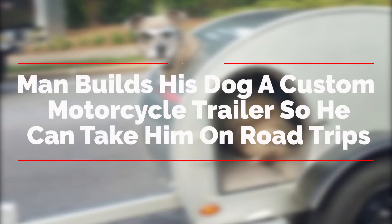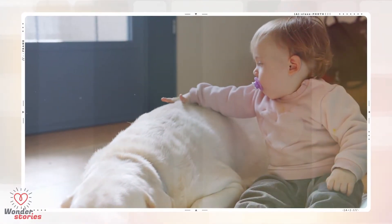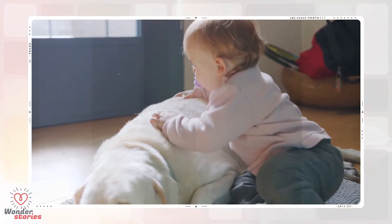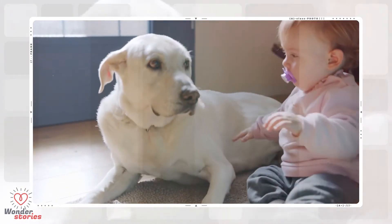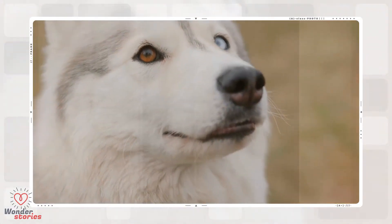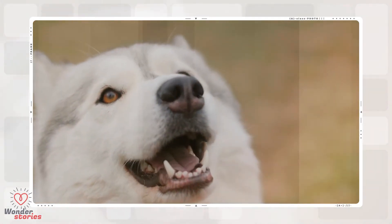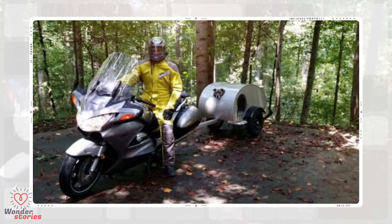A man builds his dog a custom motorcycle trailer so he can take her on road trips. Our love for our pets knows no bounds — it really doesn't, even to an irrational point at times. The things we do for our animals seem weird to some people but perfectly normal for us. They provide us with so much joy and love that we find ourselves wanting to spend as much time with them as possible.